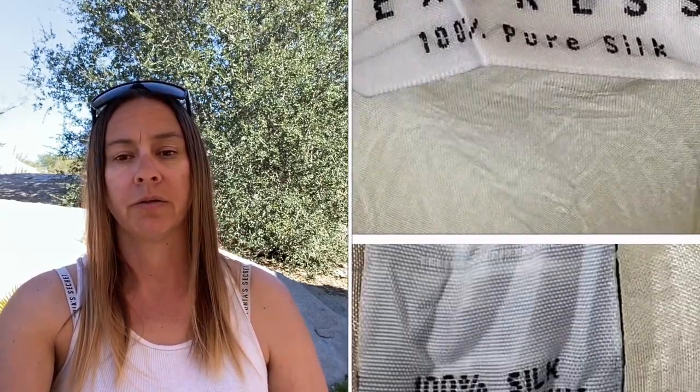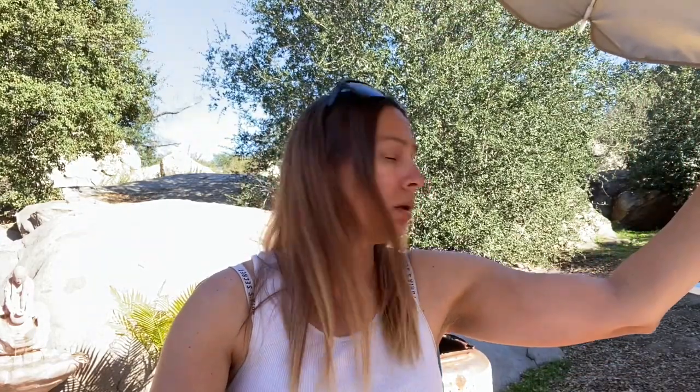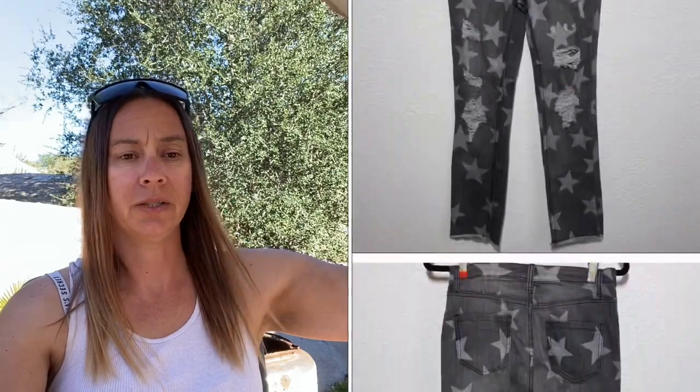Next is this Compagnie Internationale Express 100% silk skirt — I think it was vintage. I paid $1 for it, got an offer for $10, Poshmark took $2.95, and I made $6.05. Then I sold this pair of Easel distressed star raw hem ankle skinny jeans the same day I got them. I paid $1, someone paid full price of $21, Poshmark took $4.20, and I made $15.80.